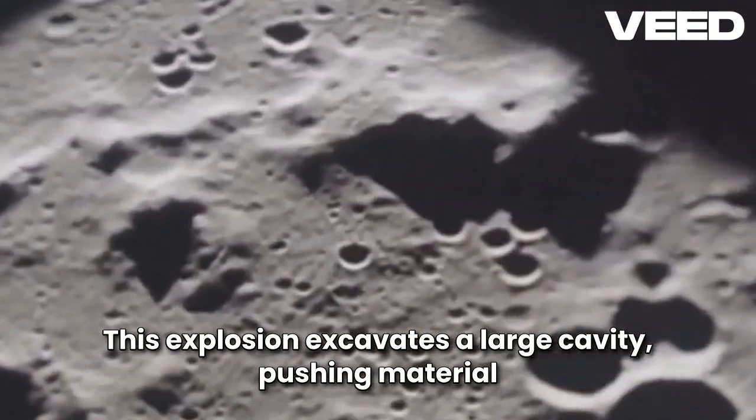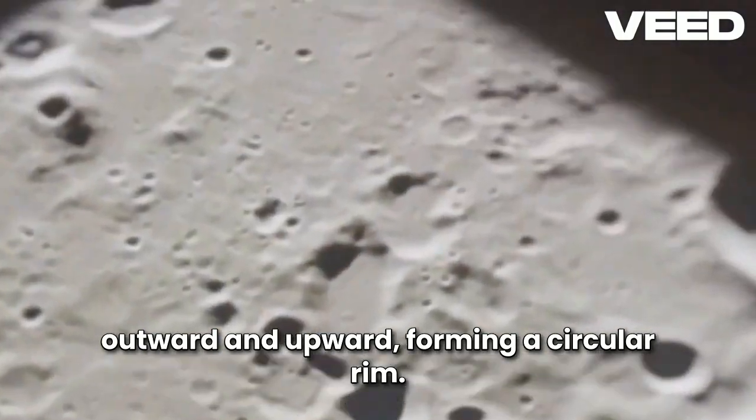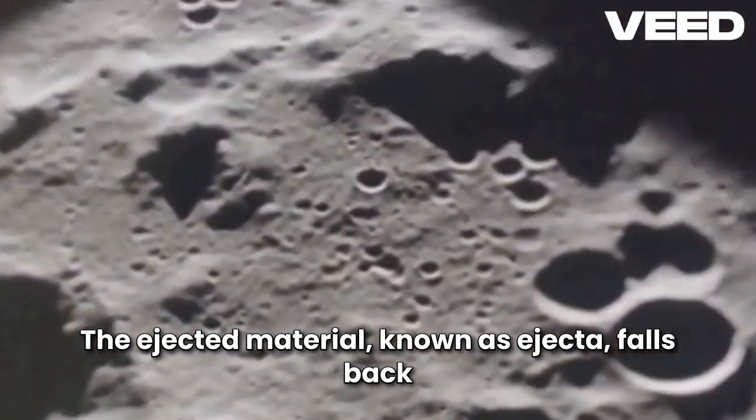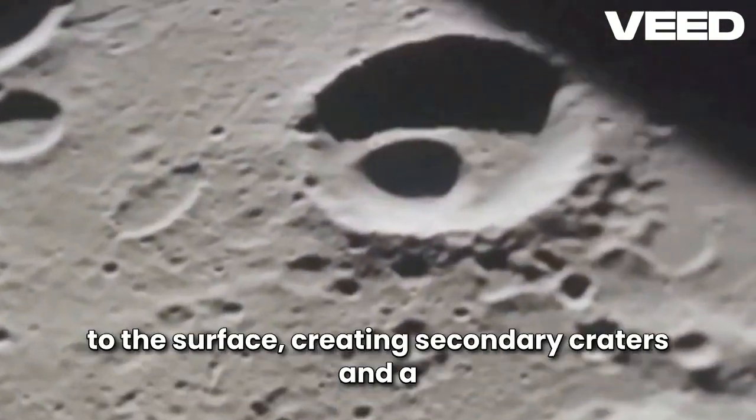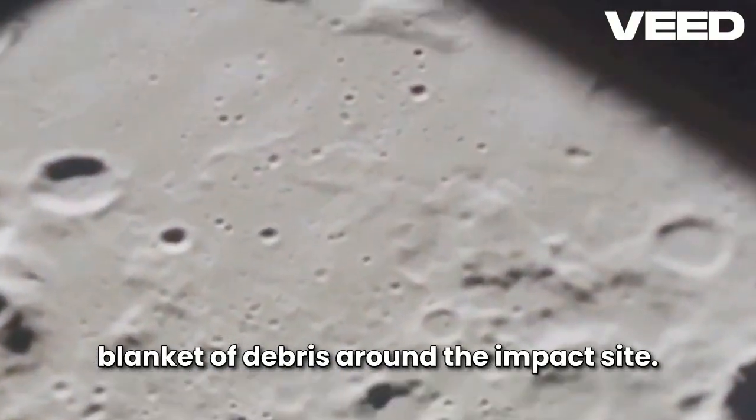This explosion excavates a large cavity, pushing material outward and upward, forming a circular rim. The ejected material, known as ejecta, falls back to the surface, creating secondary craters and a blanket of debris around the impact site.